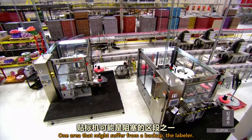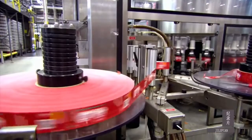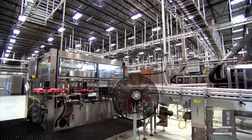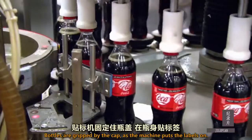One area that might suffer from a backup is the labeler. But today, it's running fine. Bottles are gripped by the cap as the machine puts the labels on.